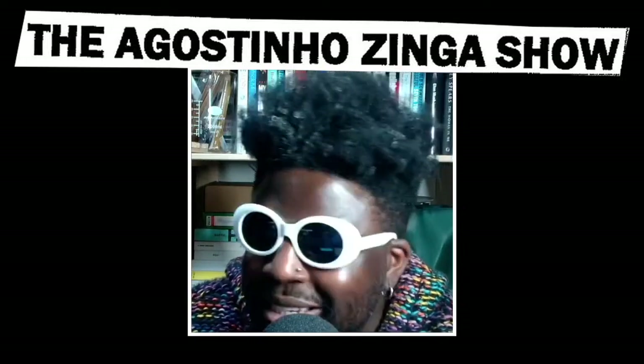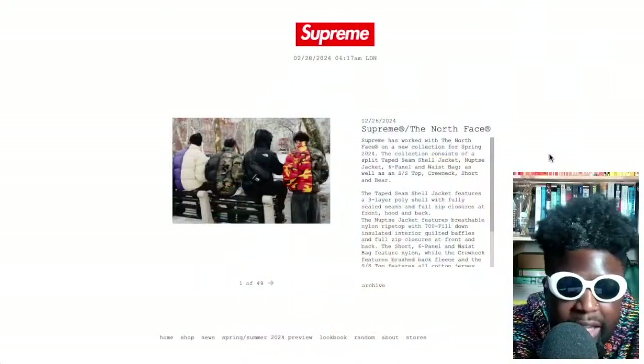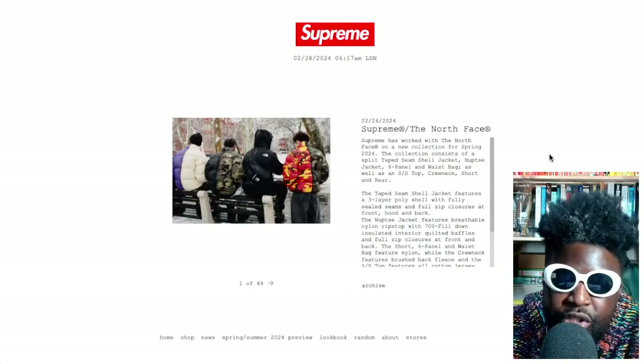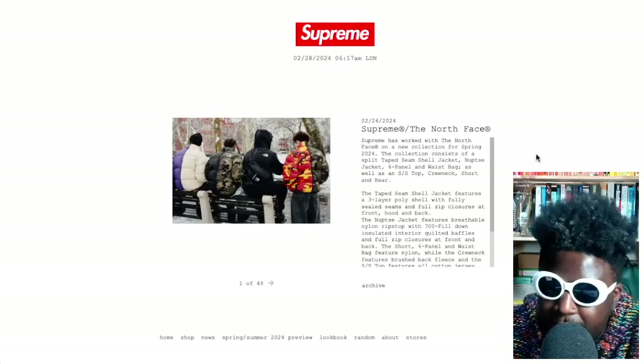Supreme have released news about their new North Face collaboration that's going to be dropping on Thursday. And I can't lie, this is fire. This might be one of the best Supreme North Face collaborations in a very, very long time, especially when you consider some of the duds they've had in between.